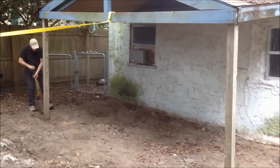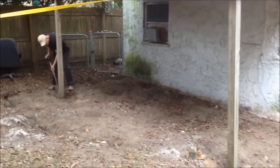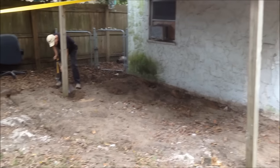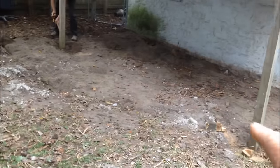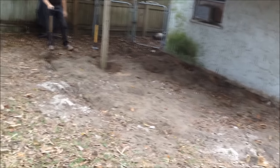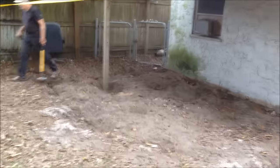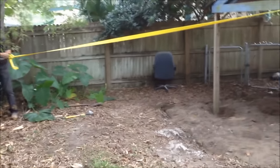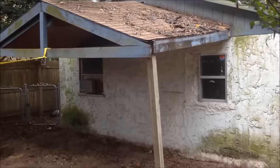Oh my god, you would not even believe the work. This shoemaker who built all this had 4x4 pilings all in the ground right over here, all up underneath here to support a deck that was basically laying on dirt. So we got a huge dumpster and we're trying to just cut it into pieces and put it in the dumpster.